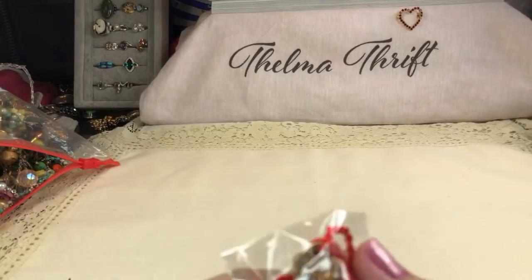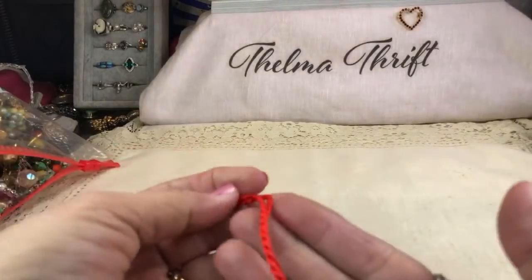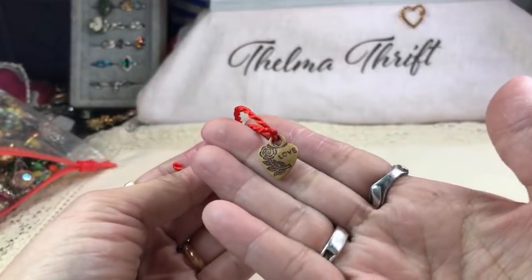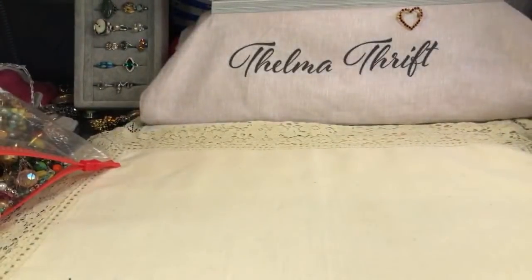Another pretty heart and it says 'love' — I think it's like a little drawstring bracelet or something. Miss Barb, how are you? Journey of Jewelry, how are you? This is cute — it feels like leather and it says 'love,' and I guess you tie it around your wrist. That's cute.